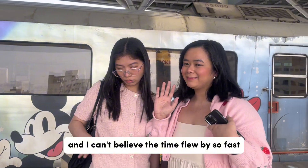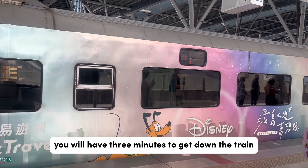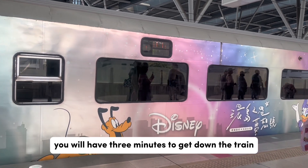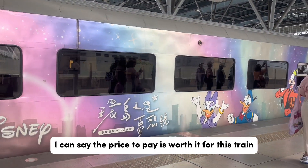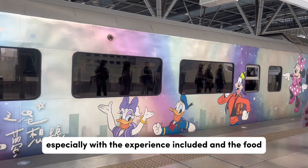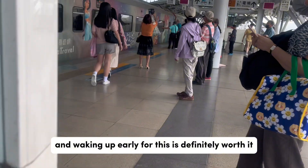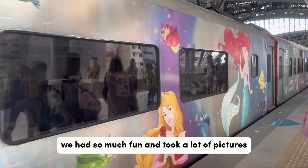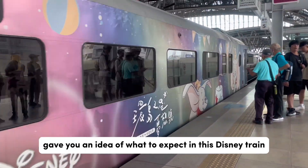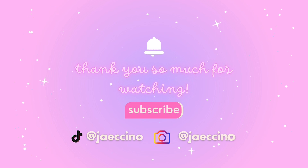I can't believe the time flew by so fast and we're finally at Taichung! You will have three minutes to get off the train before it departs at 8:39 AM. I can say the price is worth it for this train, especially with the experience, the food, and the memories included. Waking up early for this is definitely worth it — we had so much fun and took a lot of pictures. I hope this video gave you an idea of what to expect on this Disney train, and I will see you in the next one. Bye!